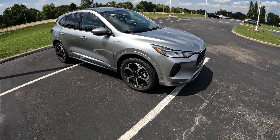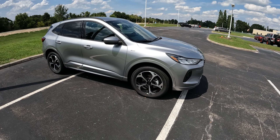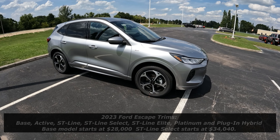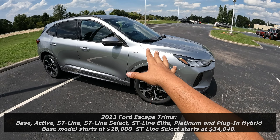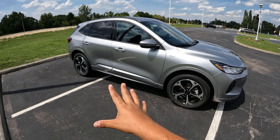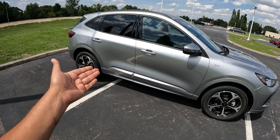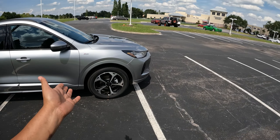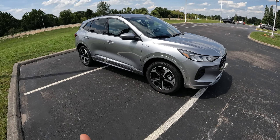For 2023, Ford basically did away with the S and SEL models. Now we have a base, an Active, and then ST-Line in three versions: base ST-Line, this Select, and the Elite. Then we have a Platinum and the plug-in hybrid model. This started at $28,000 for the base and goes all the way up to about $40,500 for the plug-in hybrid.